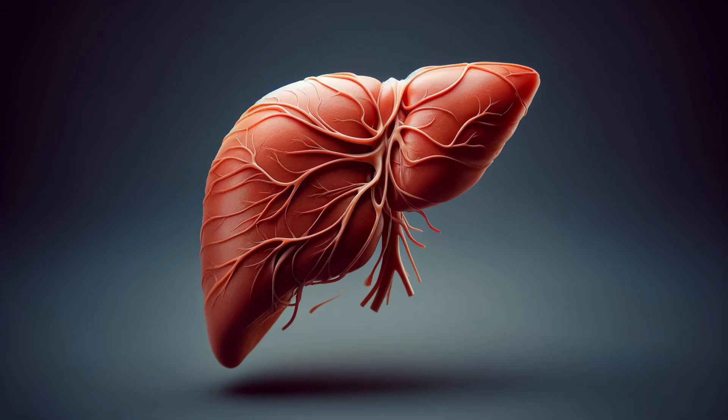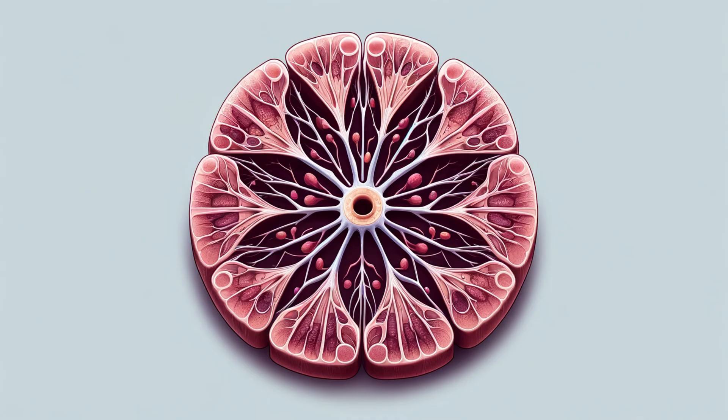Imagine the liver as a bustling metropolis with countless hexagonal neighborhoods. These neighborhoods are the hepatic lobules, the core structural units where the magic happens. Each lobule is a marvel of organization, with liver cells called hepatocytes arranged like spokes around a central hub.